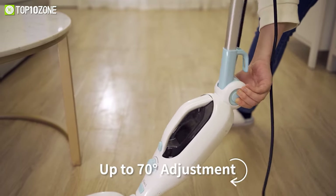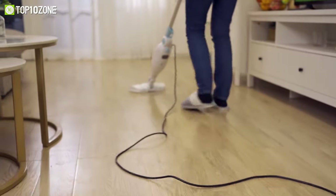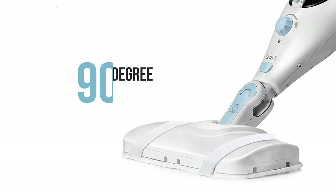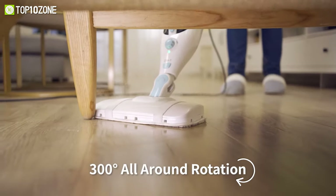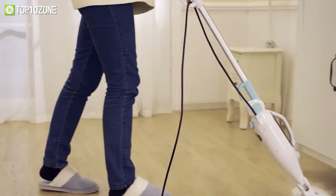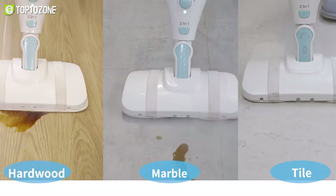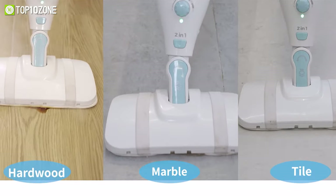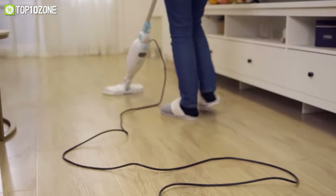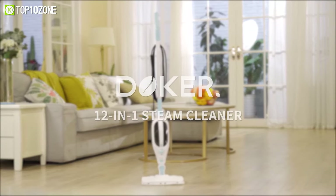This mop offers up to 70 degrees of angle adjustment so that you don't have to bend every now and then. Additionally, with 90 degrees of the flexible handle and 300 degrees of shovel head, you can cover every corner of the house just like a breeze. Whether you are cleaning food crumbs, greasy stains, or your hardwood, marble, or tile floor, the Docker Steam Mop Cleaner has got you covered with high-temperature steam and compatibility with useful accessories to make the cleaning experience convenient.